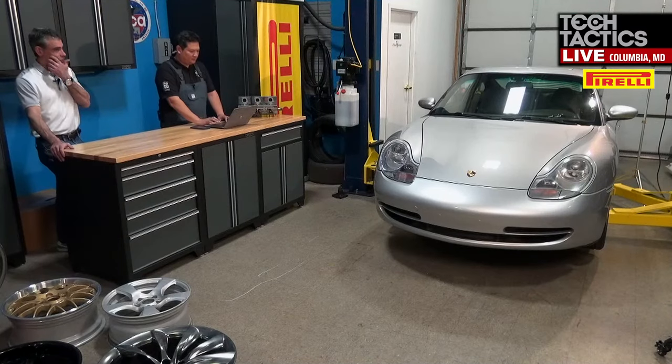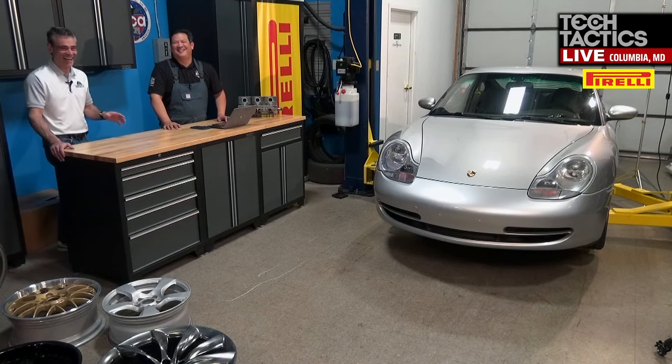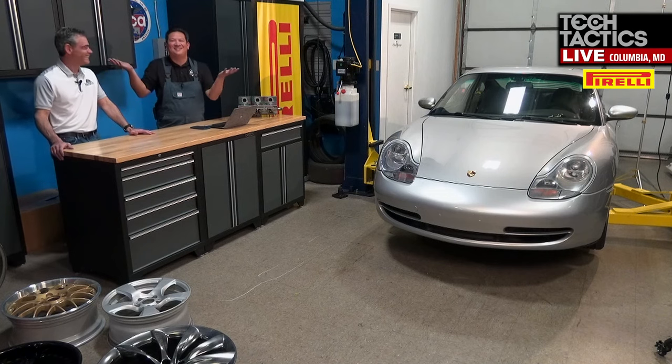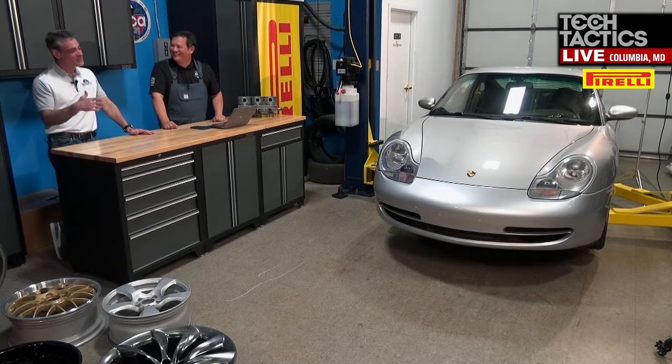Especially on a car like a Porsche — you guys take care of your cars. So they're never going to be so dirty and grimy and caked on with brake dust. If you've been keeping up with the maintenance, soap and water should be all you need. You shouldn't need any real harsh chemicals — no different than the paint of the car.